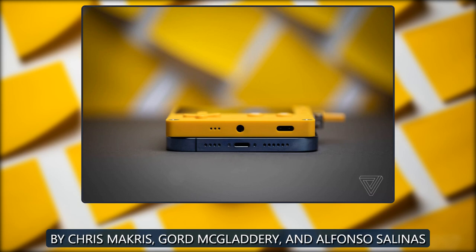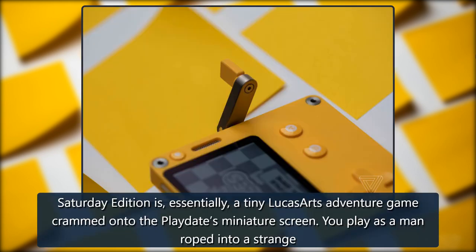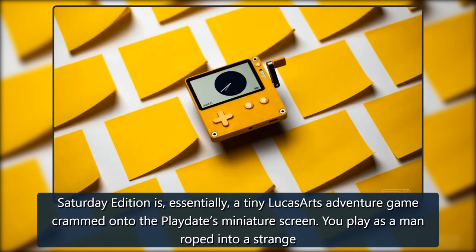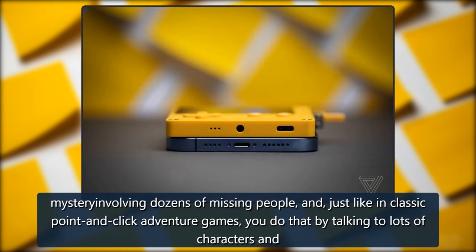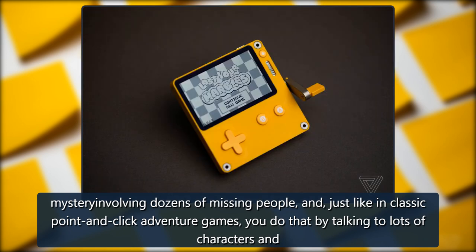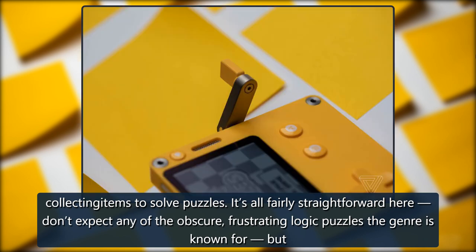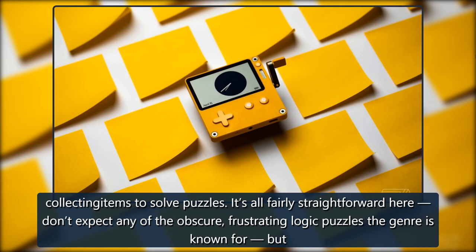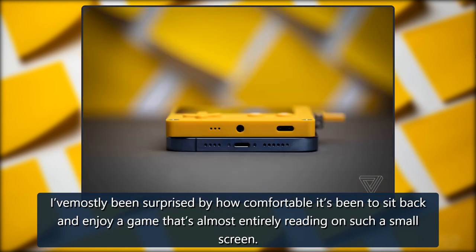Saturday Edition, by Chris Mockris, Gord McGladdery, and Alfonso Salinas. Saturday Edition is, essentially, a tiny LucasArts adventure game crammed onto the Playdate's miniature screen. You play as a man roped into a strange mystery involving dozens of missing people, and, just like in classic point-and-click adventure games, you do that by talking to lots of characters and collecting items to solve puzzles. It's all fairly straightforward — don't expect any of the obscure, frustrating logic puzzles the genre is known for — but I've mostly been surprised by how comfortable it's been to sit back and enjoy a game that's almost entirely reading on such a small screen.